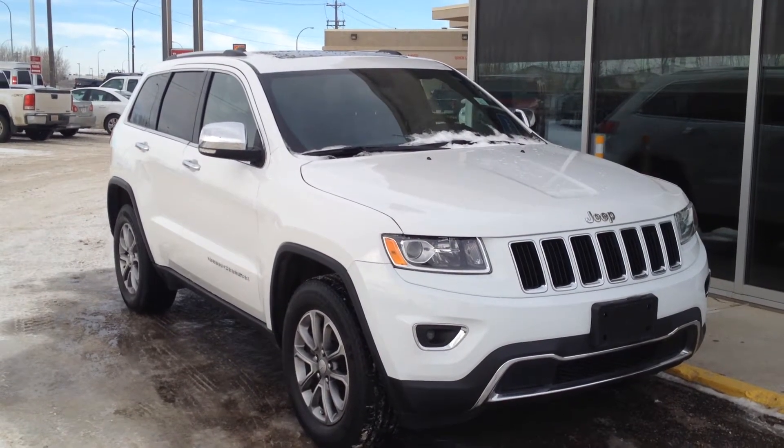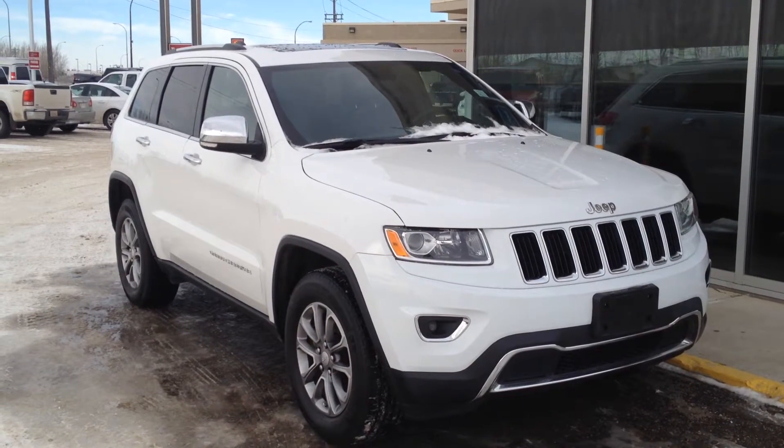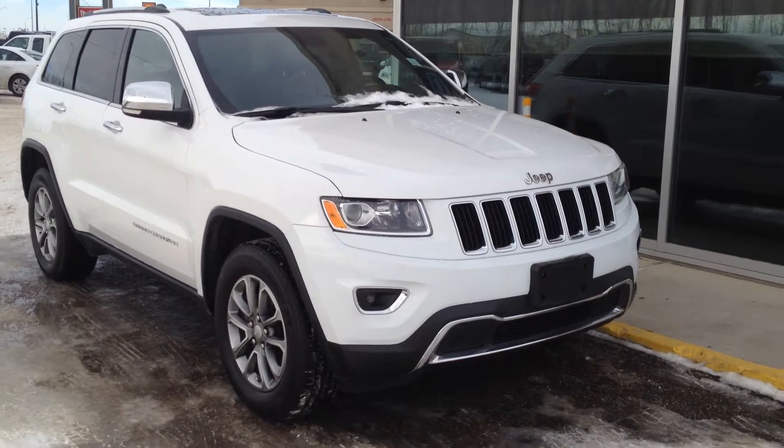Welcome to Davis Buick GMC Medicine Hat. We have a pre-owned 2014 Jeep Grand Cherokee Limited for sale with a 3.6-liter V6 as well as an 8-speed automatic transmission.